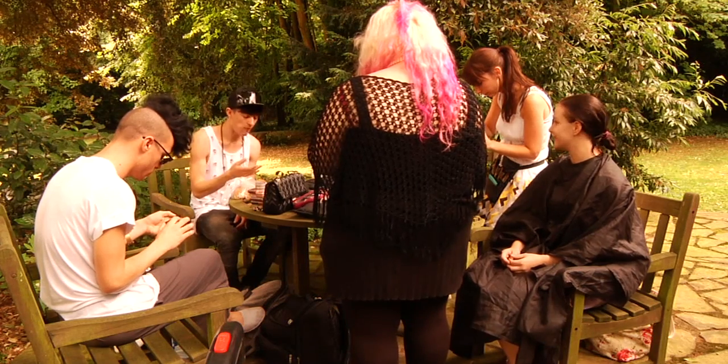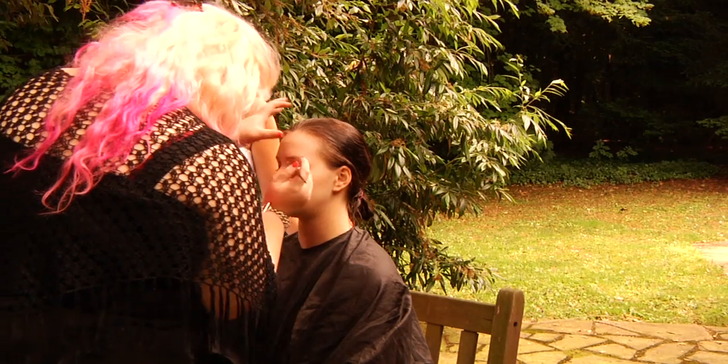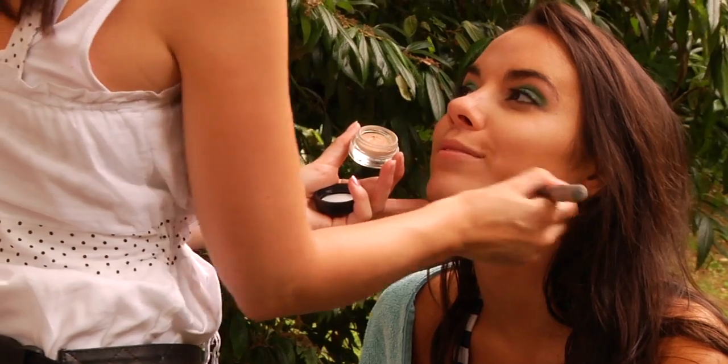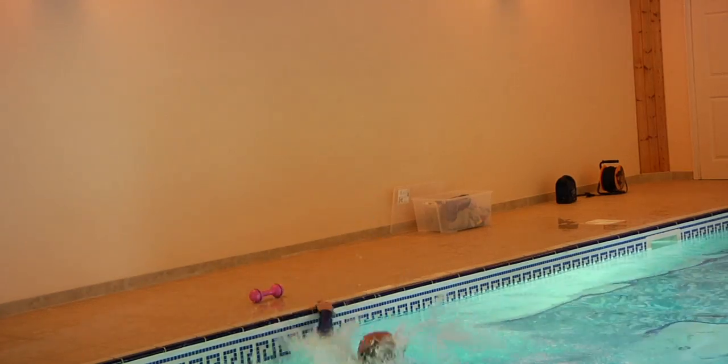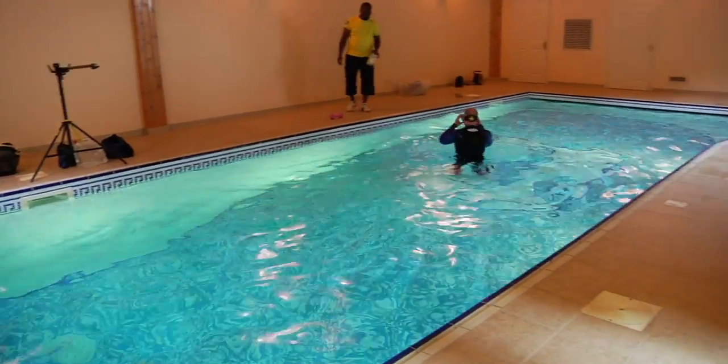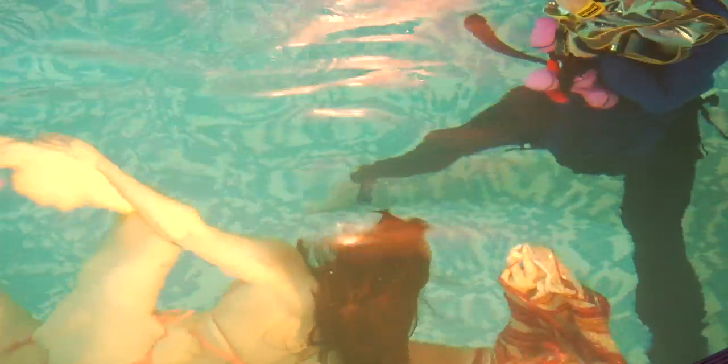When I planned this shoot we were going to start with makeup around 10 o'clock and I'd be very happy if we got any shots done before 12. We're going to take some shots before 12 — to be honest we're probably going to delete them all. What I want to do is get the models used to being in the water, used to swimming around with their eyes open.